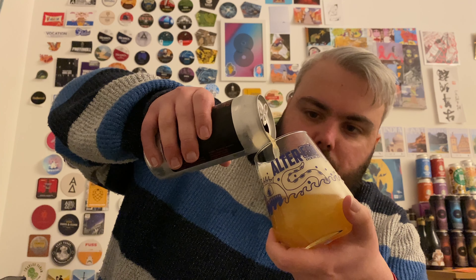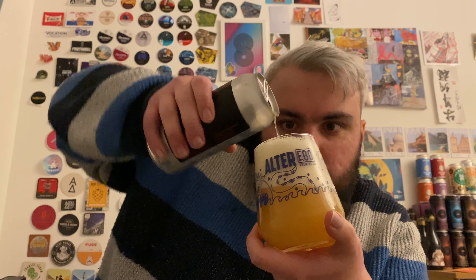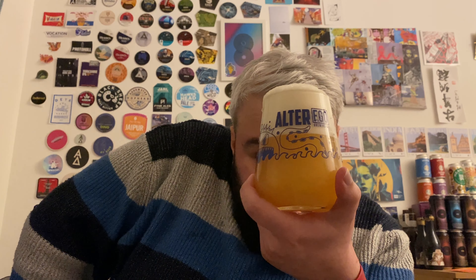A bit of a rigorous pour there. That's not the best pour at all, let's be honest. But lovely looking beer when you get through all the head — sort of a deep, hazy, amber colour. A lot of head.